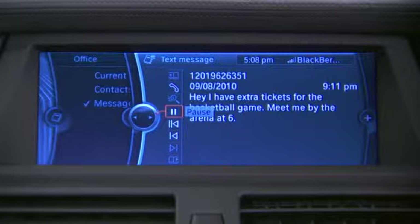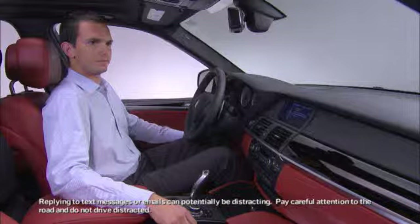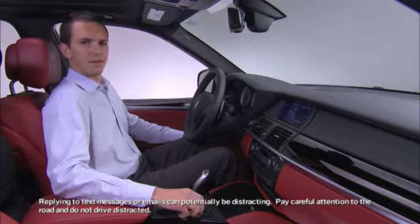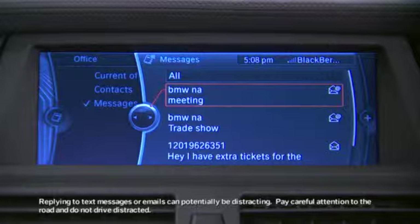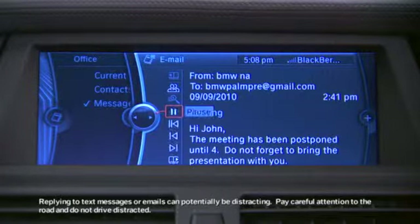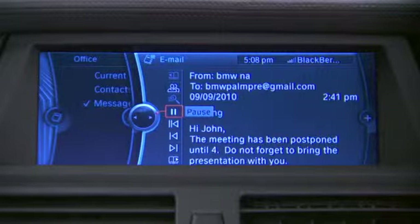For example, an SMS message reads: "Hey, I have extra tickets for the basketball game. Meet me by the arena at 6." Emails can be accessed and read to you in the same way, such as: "BMW MAP meeting — the meeting has been postponed until 4. Do not forget to bring the presentation with you. Thanks, Michael."